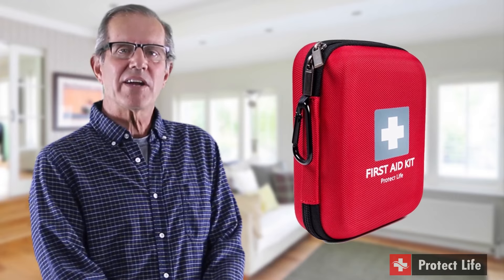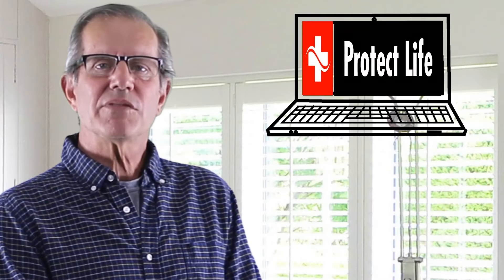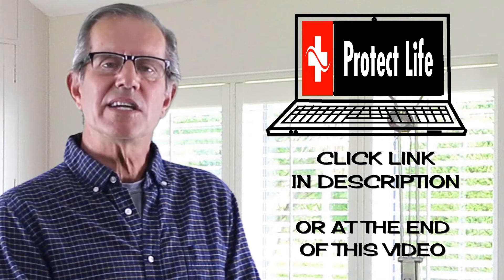I really recommend this kit — it's worth having and makes me feel prepared and safe. You can just click the link in the description or at the end of this video to get your coupon, and don't forget to tag your friends in the comments if you think they'd love to get one too. The promotion ends shortly, so make sure you go through to Amazon and purchase it today.